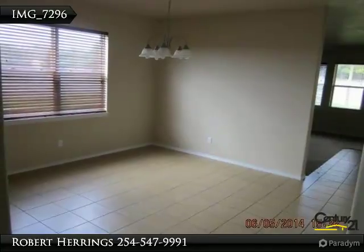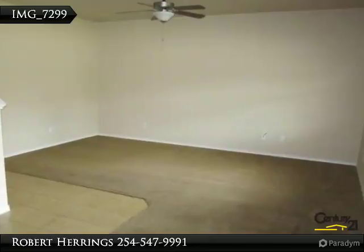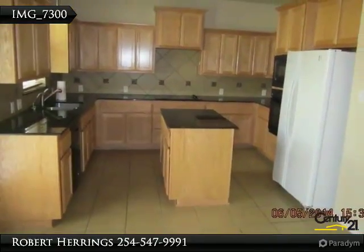You'll enjoy a dining room, master suite with walk-in closet to quickly find your clothes, separate shower, living room with carpeting, kitchen with refrigerator, electric range, and dishwasher.